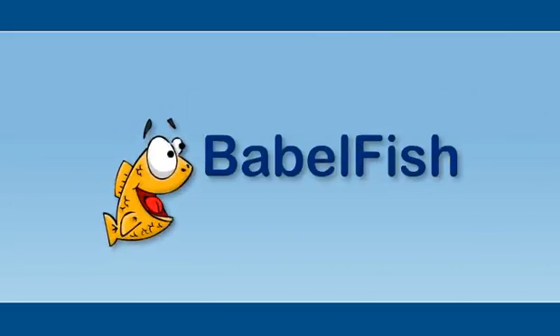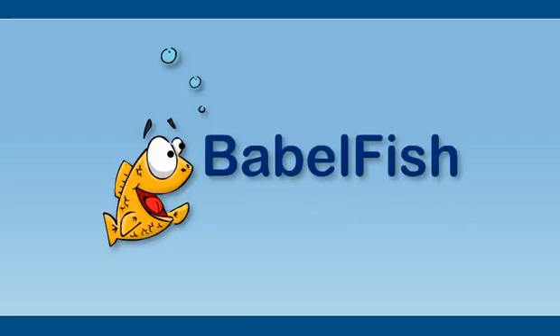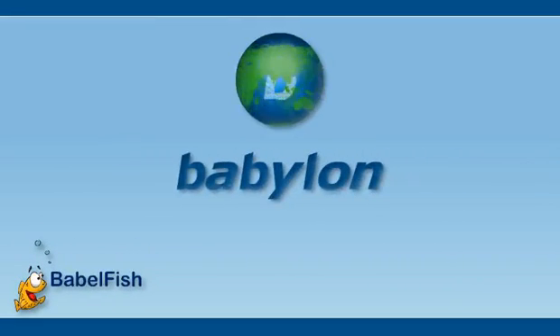Welcome to Babelfish, your source for accredited online translation services. We are pleased to offer the award-winning translation software developed by a certified translation company, Babylon.